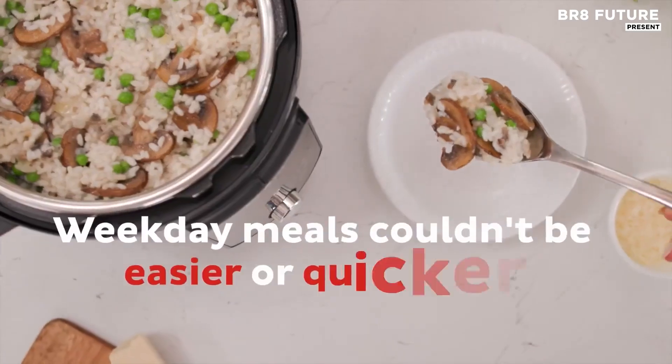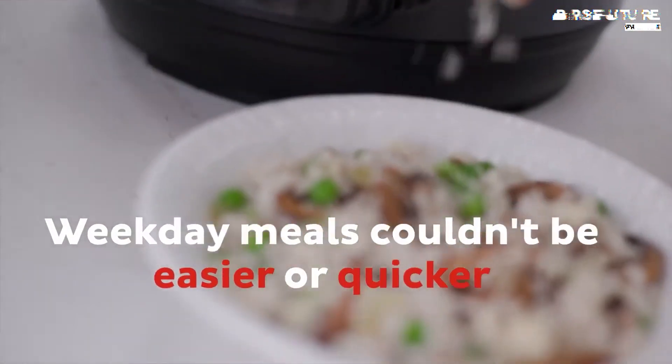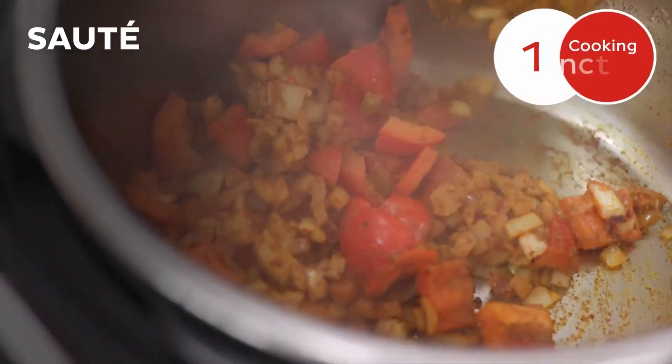Boiled eggs in four minutes, creamy pastas in five, or tender meats through sous-vide or pressure cooking.